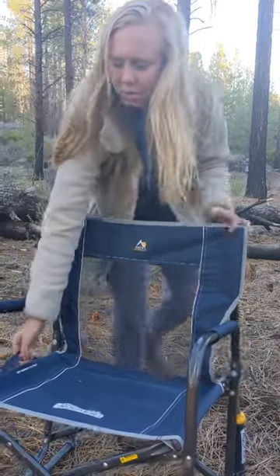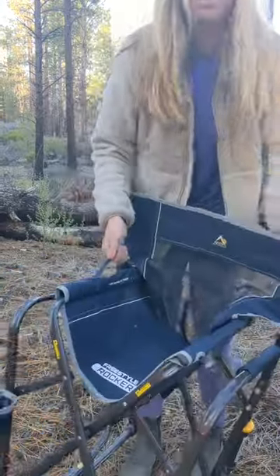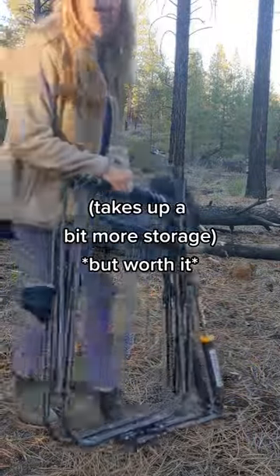To fold it, you grab this little handle. These have been out for a couple years now. And this is how you carry it around. It's a really bomb chair.